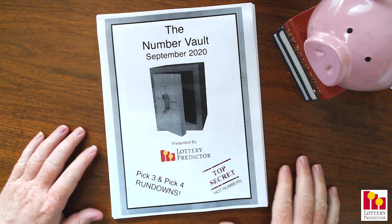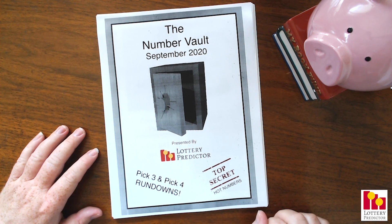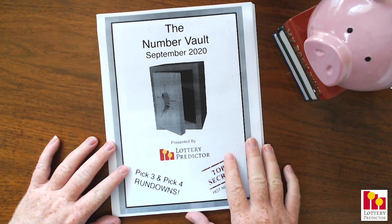Welcome back, Lottie fans. Just jumping on here real quick to tell you that the September edition of the Number Vault is now available from the website. Go to lotterypredictor.com, select the Number Vault from the main menu or from the footer menu, and you can go ahead and download your September copy of the Number Vault.